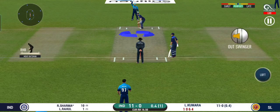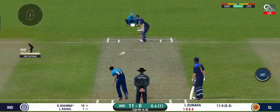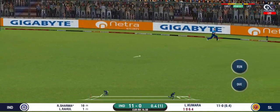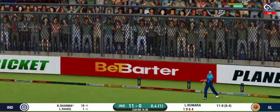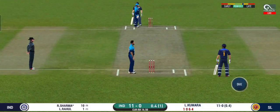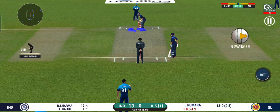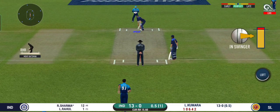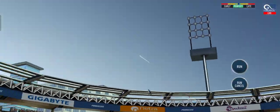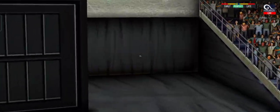He seems to have carried his form from the last match. They have run the first one quickly and should be looking for two. That is excellent running between the wickets. Last ball of the innings coming up — that's gone high in the air and it's gonna clear the boundary for a six.